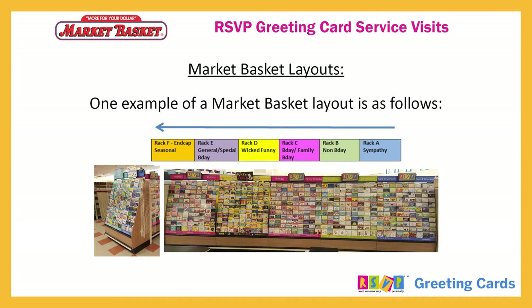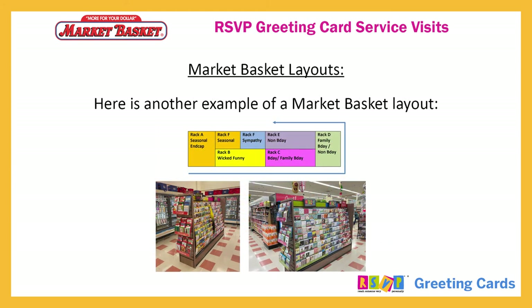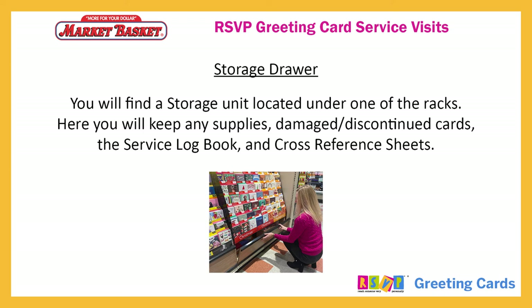Here are two examples of Market Basket layouts. You will find a storage unit located under one of the racks. Here you will keep any supplies, damaged or discontinued cards, the service logbook, and cross-reference sheets.